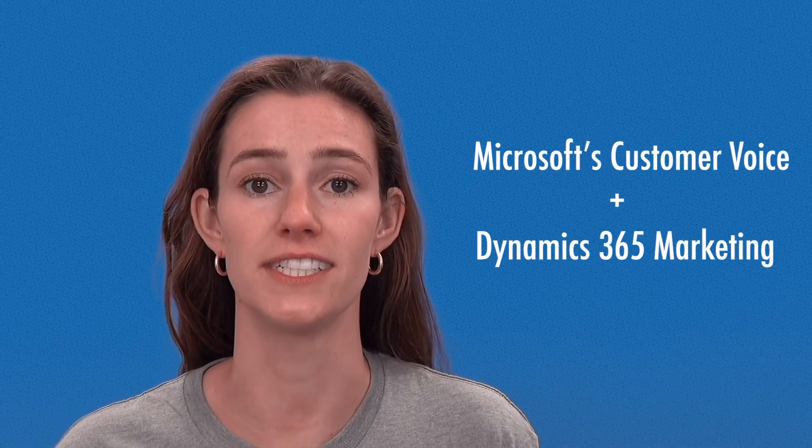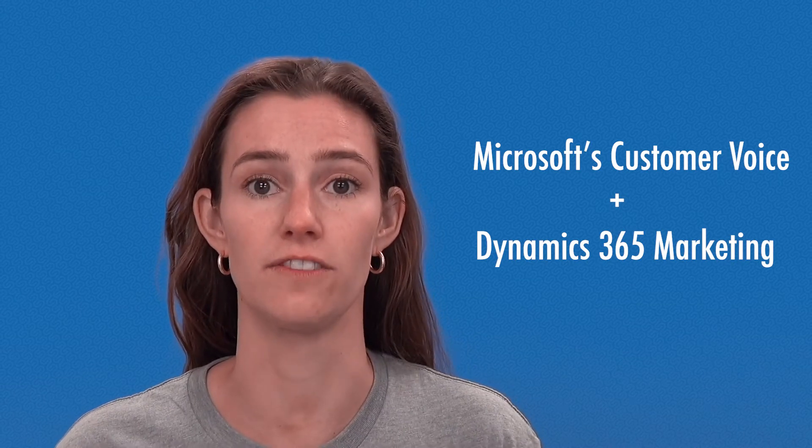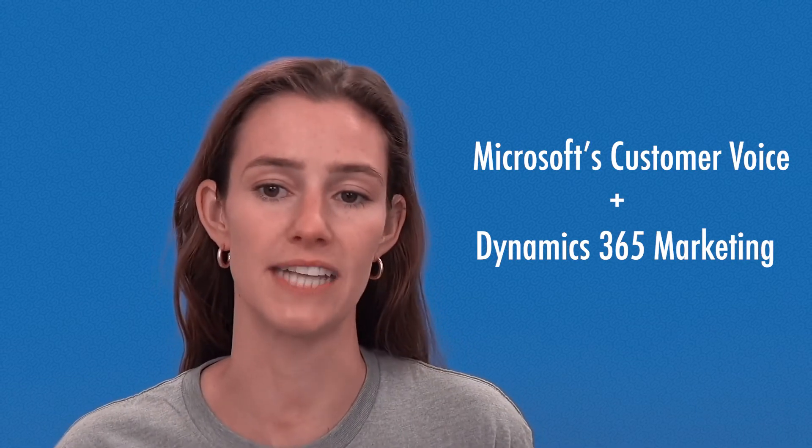Today I'll show you exactly how we can use Microsoft's Customer Voice and Dynamics 365 Marketing to solicit recurring customer feedback. Even better, it can be set up in under 10 minutes.